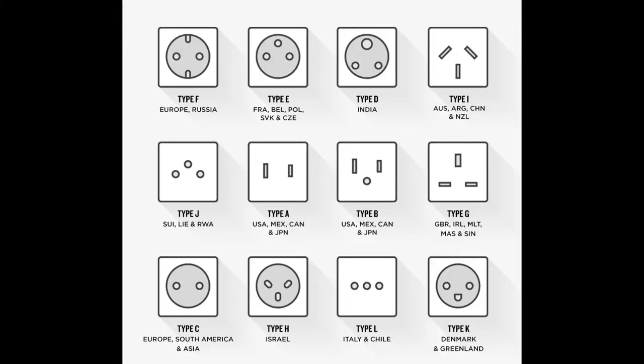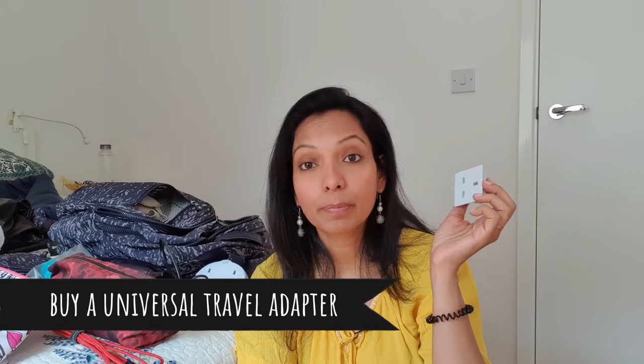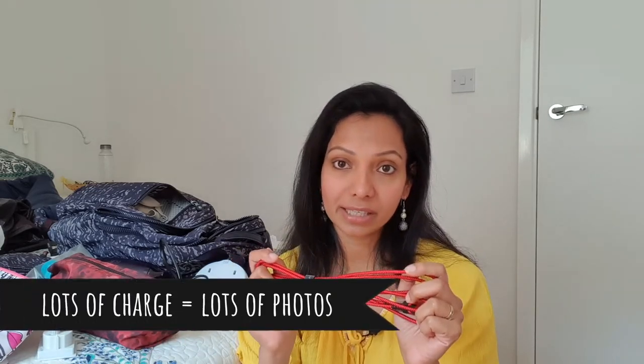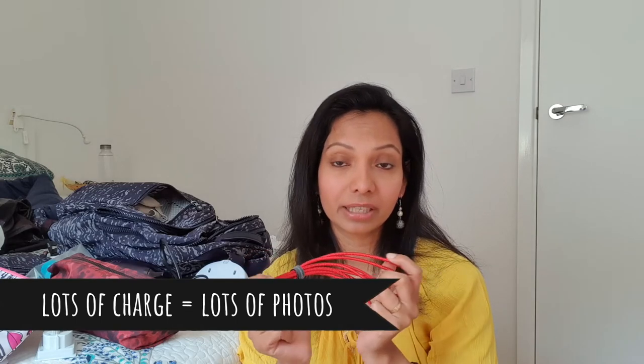If you travel outside your country, you need to check the voltage and plug socket of the destination country and take with you a proper adapter. And do not forget the chargers of all the electronic devices you are going to carry — I've seen it happen too often.